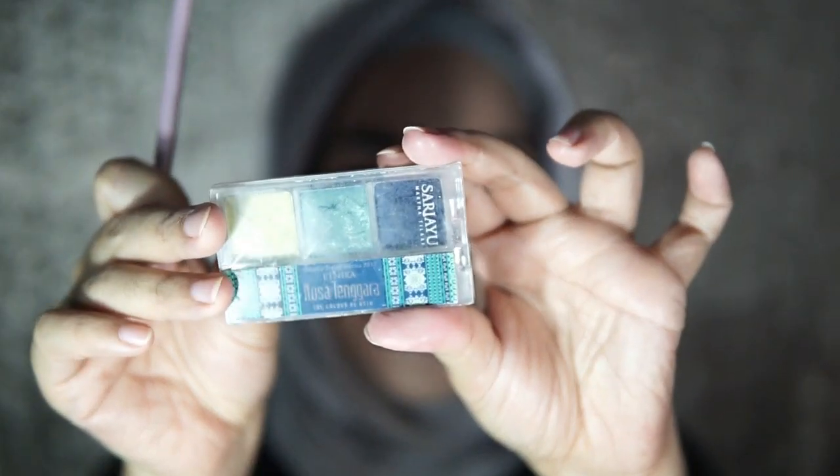Dan sekarang setelah mascara, kita akan memberikan sedikit eyeshadow di bawah mata kita menggunakan eyeshadow yang tadi kita pakai untuk kelopak mata. Sudah selesai, dan sekarang kita akan memberikan sedikit warna terang di dalam mata kita. Dan aku menggunakan Sari Ayu ini, warnanya ini. Yes, I know it's green, tapi dia warna hijau yang muda banget, jadi bolehlah kita kasih sedikit pop of color di sudut dalam mata kita.